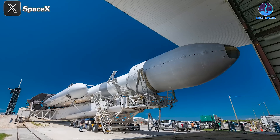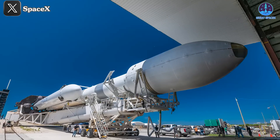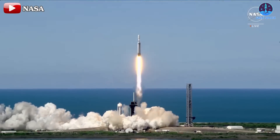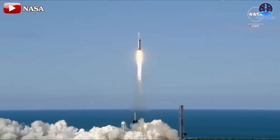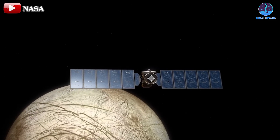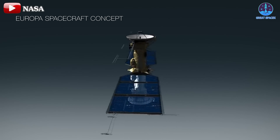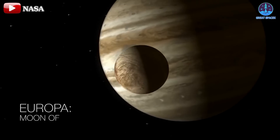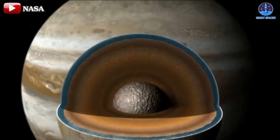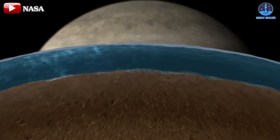Shifting focus from Starship's developments, let's turn to an update on the payload issue affecting the upcoming Falcon Heavy flight. Following the GOES-U mission, anticipation is high for the next missions of this rocket, beginning with the Europa Clipper mission. Scheduled for launch this October atop a SpaceX Falcon Heavy rocket, the Europa Clipper spacecraft will embark on a $5 billion mission to explore Europa, an ice-covered ocean moon of Jupiter, to assess its potential to support life as we know it.